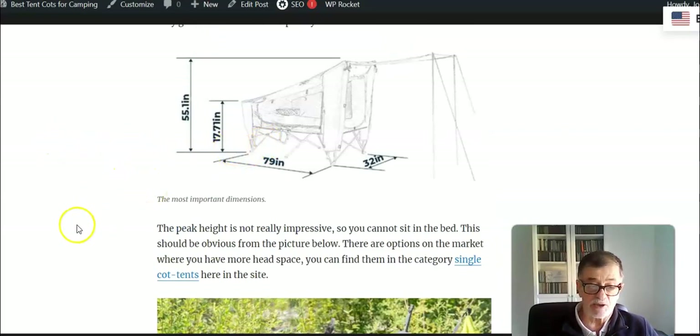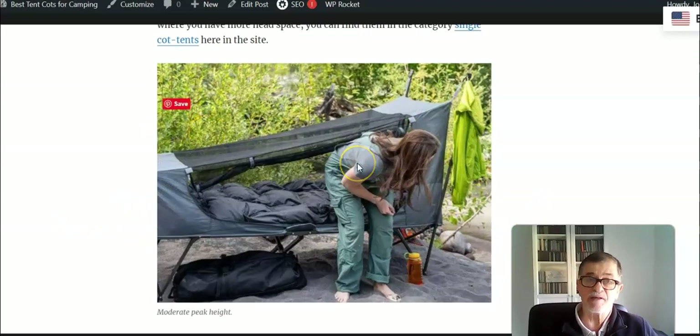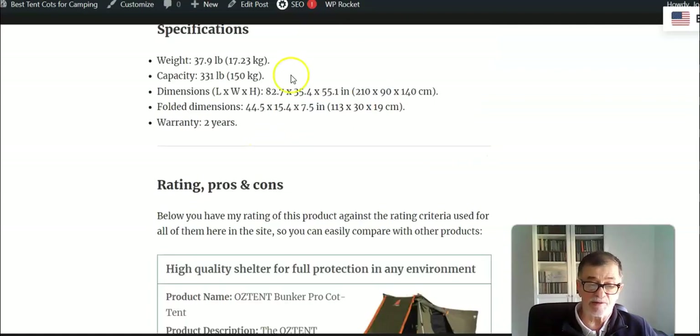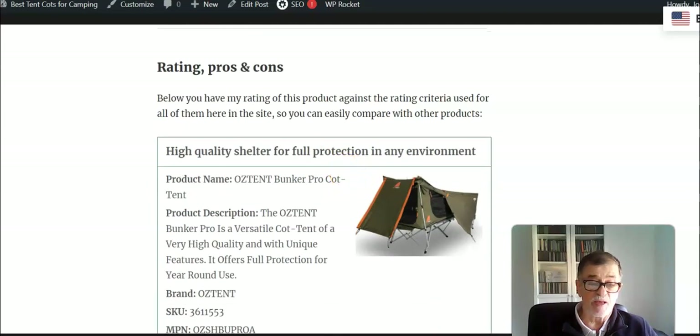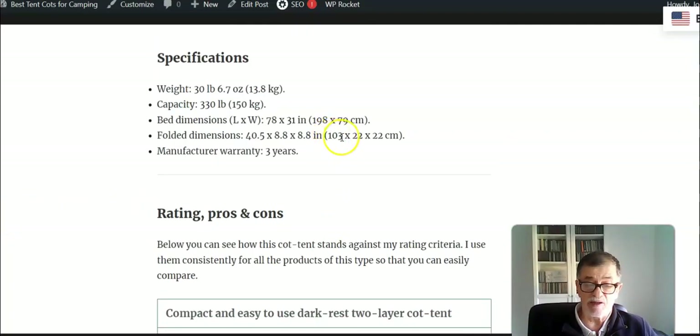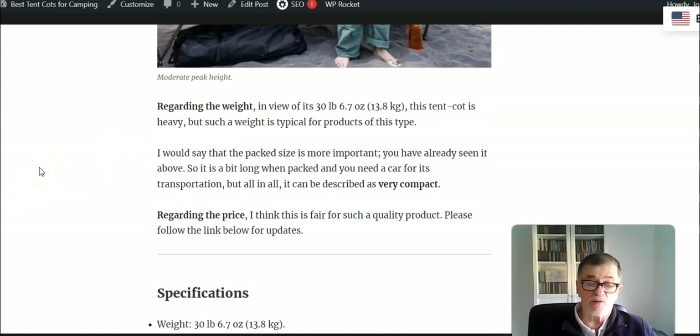The peak height is typical for such a design, so you don't really have the option to sit inside — it's quite low as you can see from the picture. Regarding the weight, it is heavy at 13.8 kilograms. The Ostent comparison is 7.0 kilograms but that uses polycotton whereas here you have polyester. More important is the pack size: 103 centimeters long but only 22 centimeters in diameter. You cannot put this on a motorbike or bicycle, so you need a car — this is clearly a car camping item.